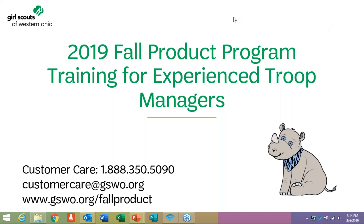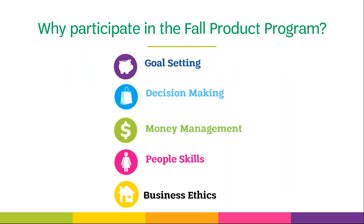Hello, and welcome to the 2019 Fall Product Program online training. Before we get started, you may be asking yourself: why participate in the Fall Product Program?